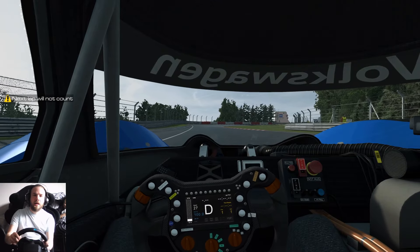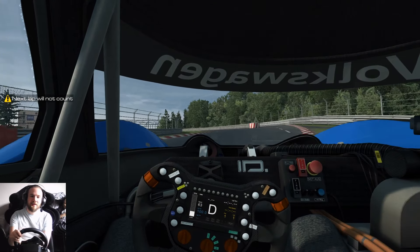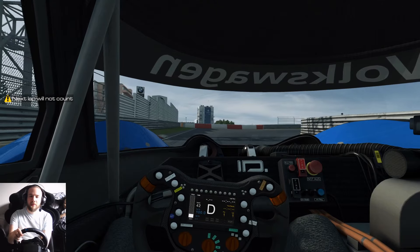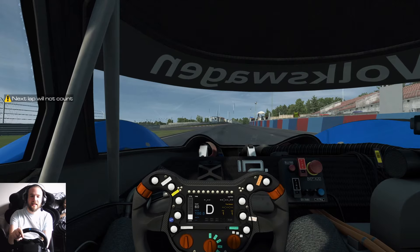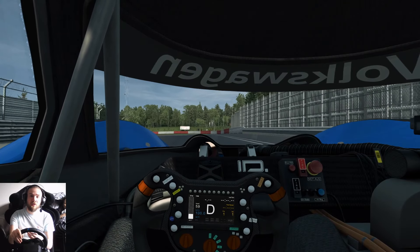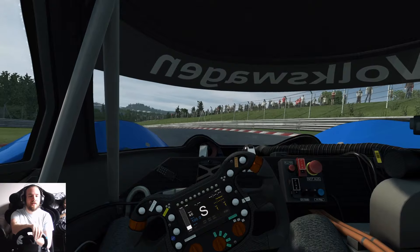Hello and welcome to a new episode of Nurburgring Blast. Today we're going to be taking the Volkswagen IDR round the Nurburgring - this is the electric ring record holder. 680 horsepower, all electric, one gear, pretty fast, a lot of aero. Let's see how it gets on compared to the other electric vehicle we've taken round, which is a BMW i3 - so probably going to be quicker than that!